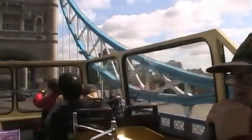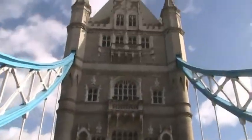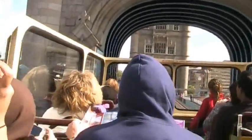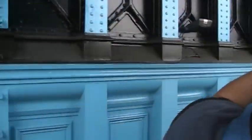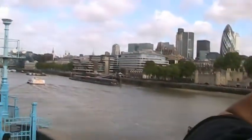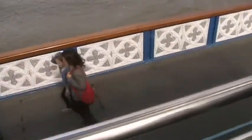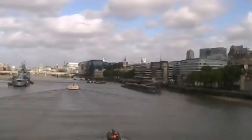Tower Bridge is sometimes mistakenly referred to as London Bridge, which is the next bridge upstream. The central span of Tower Bridge can be opened so that ships can pass beneath it during their trip up and down the Thames River.